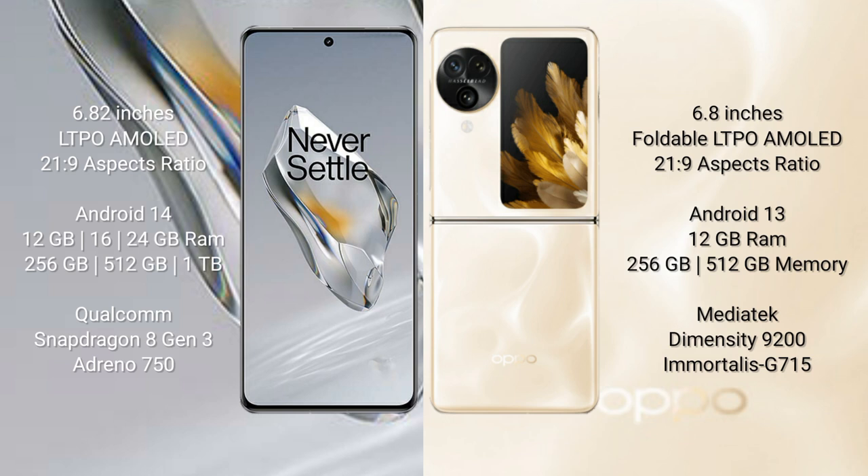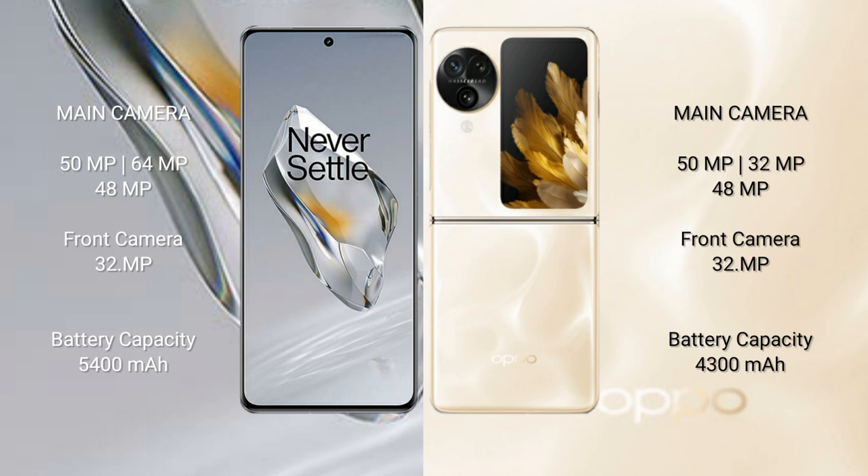The OnePlus 12 features a triple rear camera setup: 50MP plus 64MP plus 48MP, and a 32MP front camera. The OPPO Find N3 Flip also features a triple rear camera setup: 50MP plus 32MP plus 48MP, and a 32MP front camera. The OnePlus 12 has a 5400mAh battery with 100W fast charging support.